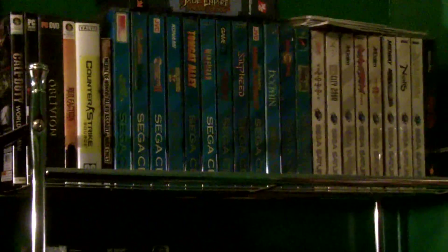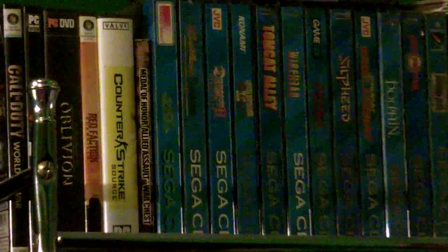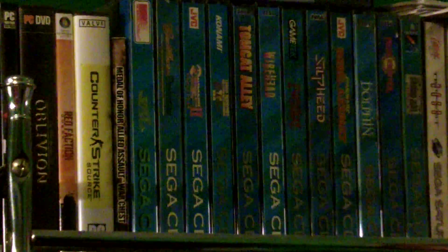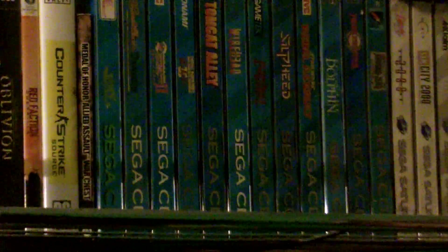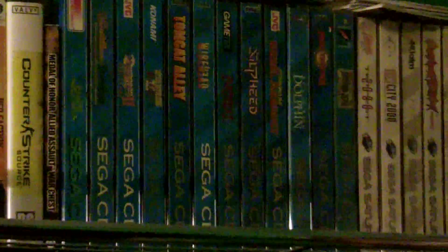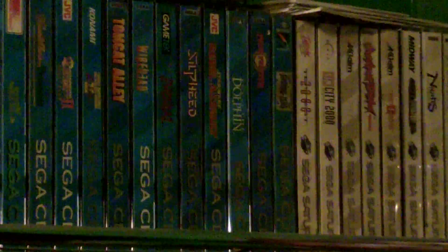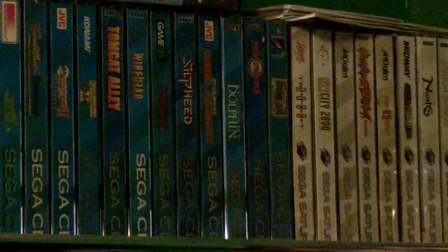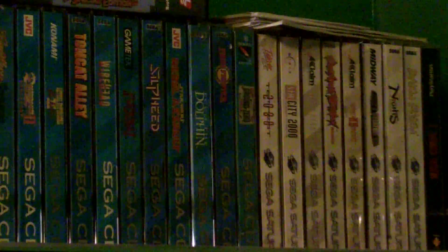Below that we have my Sega CD collection. We've got Vay, which I paid 16 bucks for — not a bad price. Cadillacs and Dinosaurs, Dungeon Master 2: Skull Keep, Lethal Enforcers 2, Tomcat Alley, Wirehead, Brutal, Paws of Fury — my apologies — Silpheed, one of my favorite Sega Genesis and Sega CD games of all time. Star Wars: Rebel Assault, Ecco the Dolphin, Prize Fighter, and Ground Zero Texas.